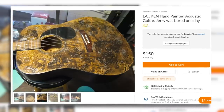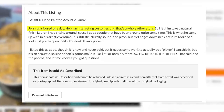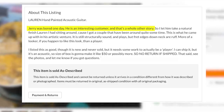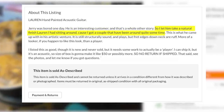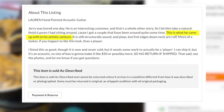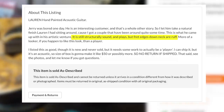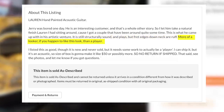Moving on, we have a Lauren Acoustic painted by Jerry. To be honest, I kind of love this one, even though it's pretty awful. Here's the description: Jerry was bored one day. He is an interesting customer — that's a whole other story. So I let him take a natural finish Lauren I had sitting around. This is what he came up with in his artistic venture. It is still structurally sound and plays, but fret edges down the neck are rough. More of a looker than a player.